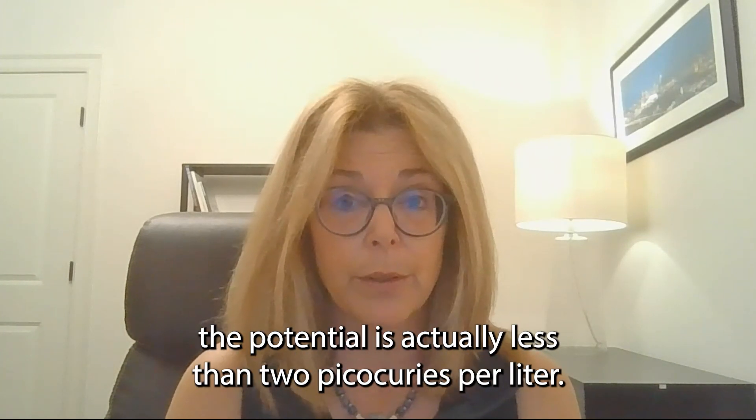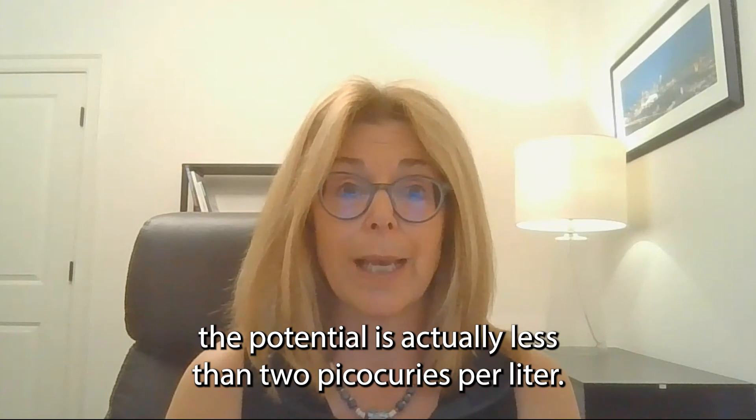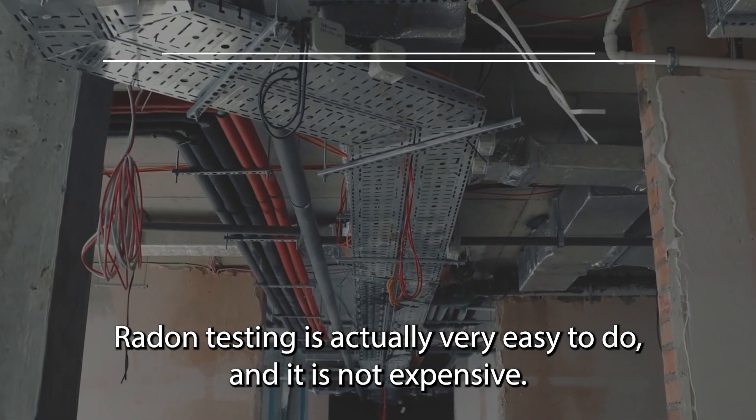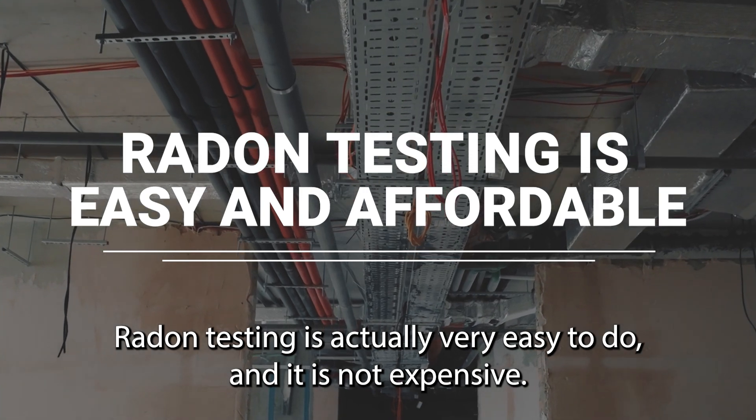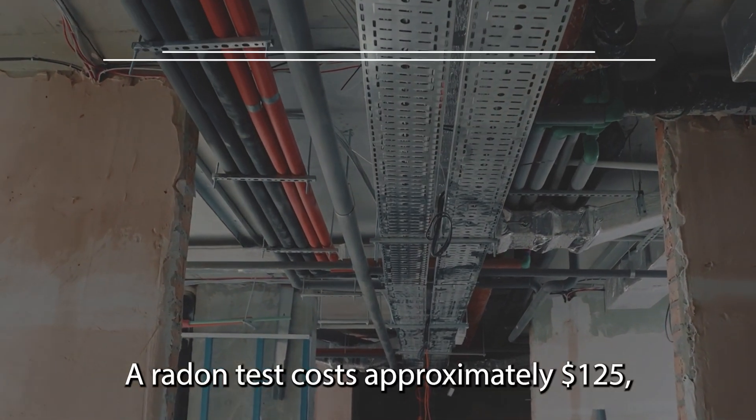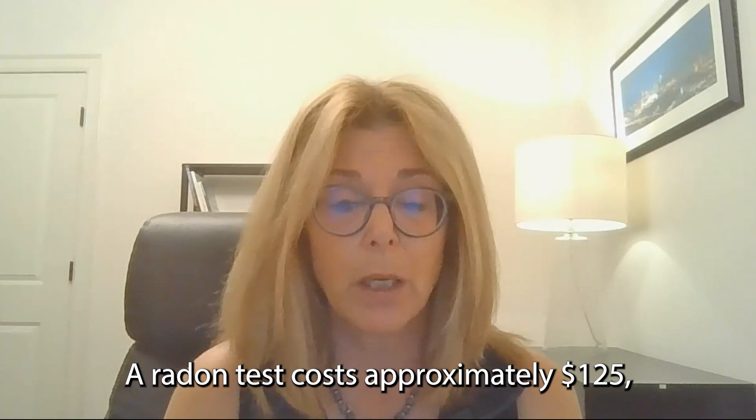In zone three, the potential is actually less than two picocuries per liter. Radon testing is very easy to do and it is not expensive — a radon test costs approximately $125.